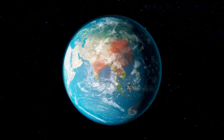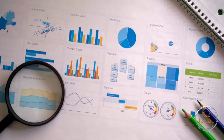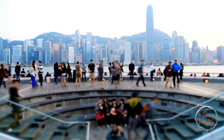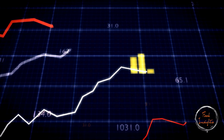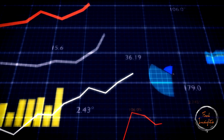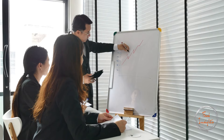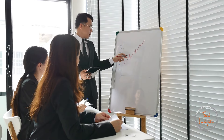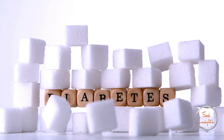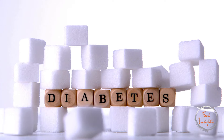Diabetes is a growing concern worldwide, according to the International Diabetes Federation IDF 2023 report. Approximately 537 million adults aged 20 to 79 years are living with diabetes worldwide. This number is expected to rise to 643 million by 2030 and 783 million by 2045. Diabetes caused at least $966 billion in health expenditure in 2021 — 9% of the total spent on adults — and 6.7 million deaths were attributed to diabetes in 2021. These statistics highlight the urgent need for effective diabetes management and prevention strategies.